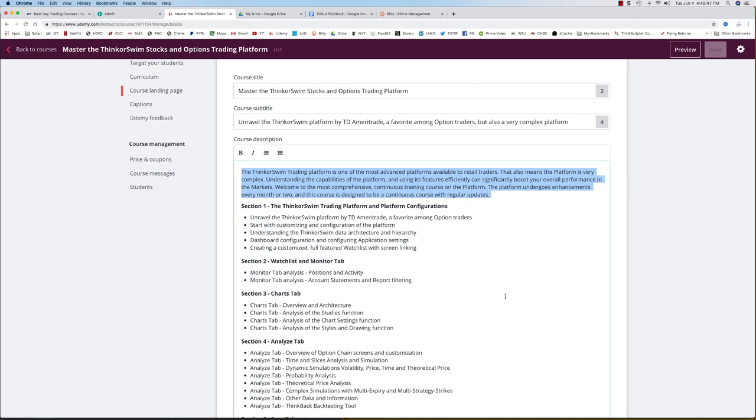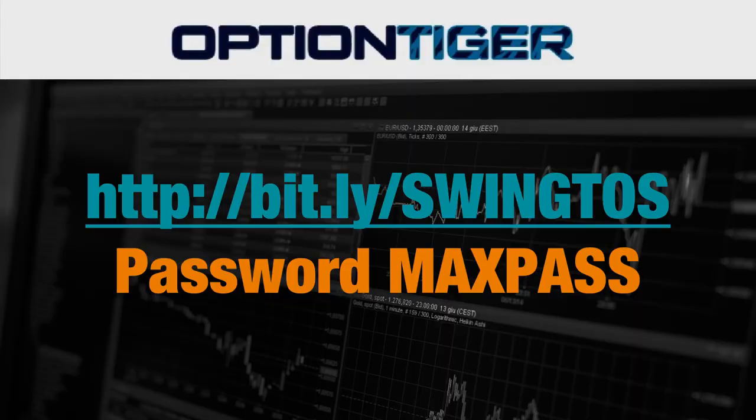With this course you're going to get a chance to learn the Think or Swim platform and also get one month of the swing signals trade service for free. This comprehensive Think or Swim course is available for $199, but you're going to get a 25% discount if you use the link shown here: bitly slash SWINGTOSS, all in caps. It's a private course and also has a password: MAXPASS.